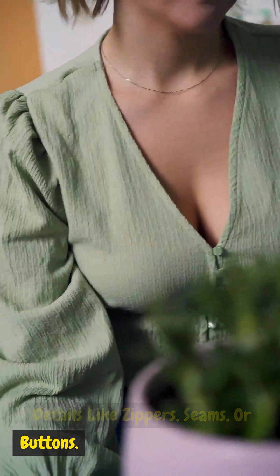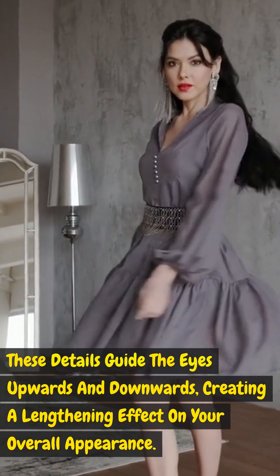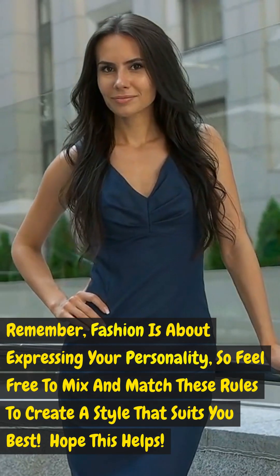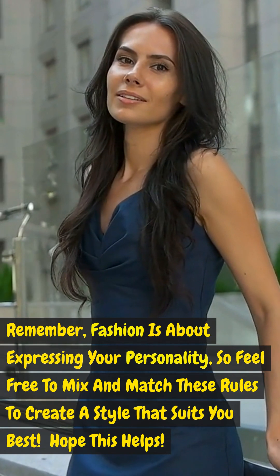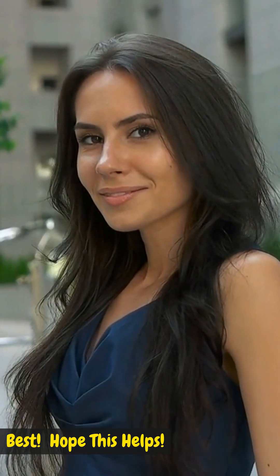Play with vertical details: look for clothing with vertical details like zippers, seams, or buttons — these details guide the eyes upward, creating a lengthening effect on your overall appearance. Remember, fashion is about expressing your personality, so feel free to mix and match these rules to create a style that suits you best.